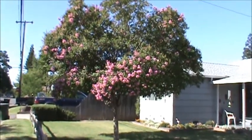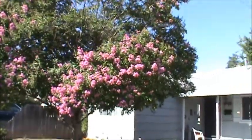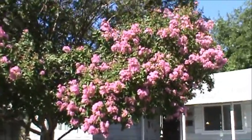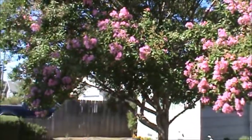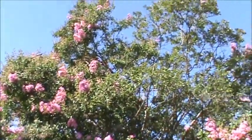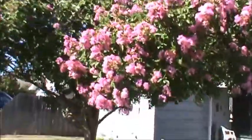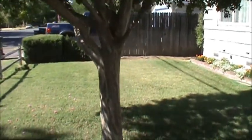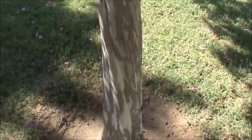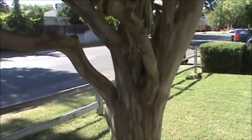Welcome back. Just cruising next door here and taking a look at another one. This one's a little more densely packed with flowers. This is a younger specimen, not quite as big as the other one. And here's a close-up of the bark — this bark is really cool, it's very ornate.